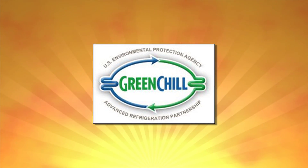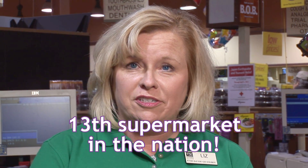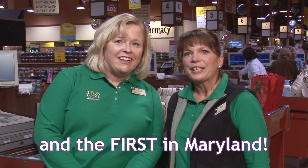Did you know that our Woodmore store recently won gold certification from the EPA for its cooling systems? The honor recognizes our use of technology to reduce greenhouse gas emissions. We're the 13th supermarket in the nation to receive gold certification, and the first in Maryland!